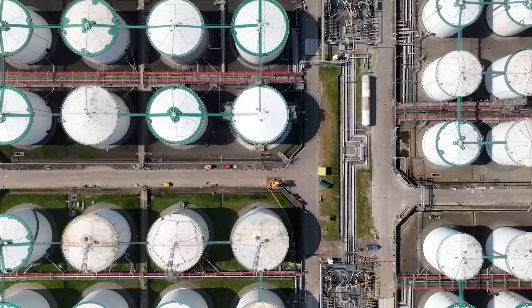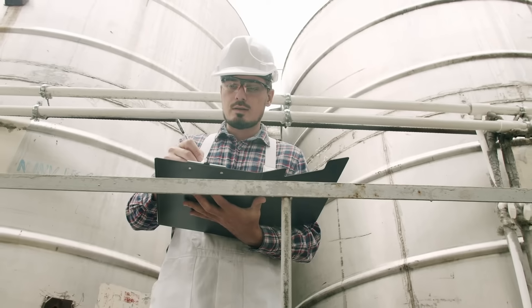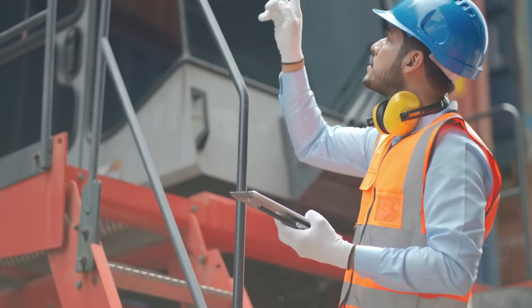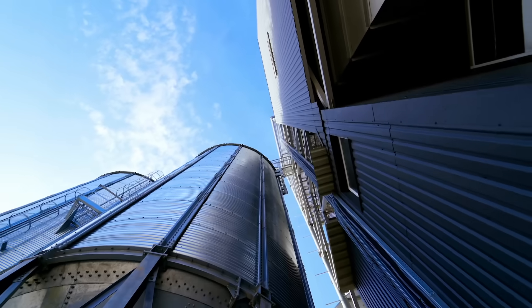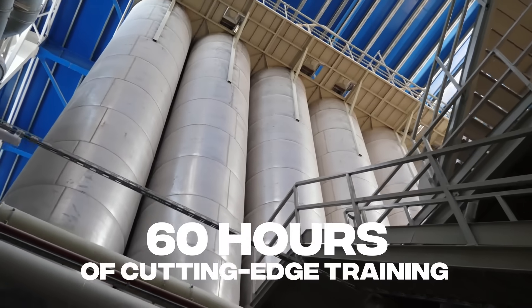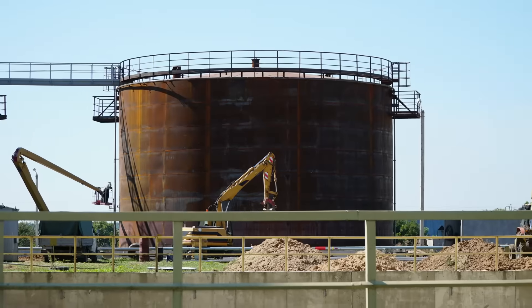The API 653 Certification isn't just about understanding. It's about mastering the art of ensuring the safety, reliability, and longevity of above-ground storage tanks. This course offers 60 hours of immersive, cutting-edge training that covers every aspect of tank inspection, repair, and reconstruction.